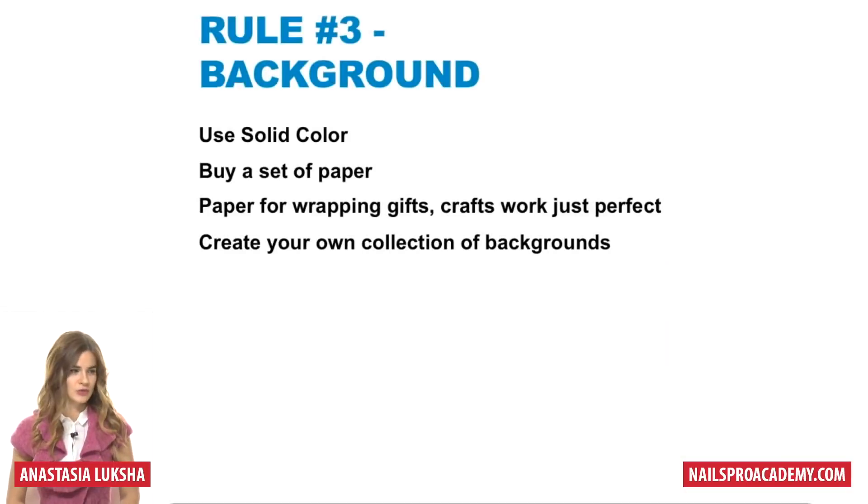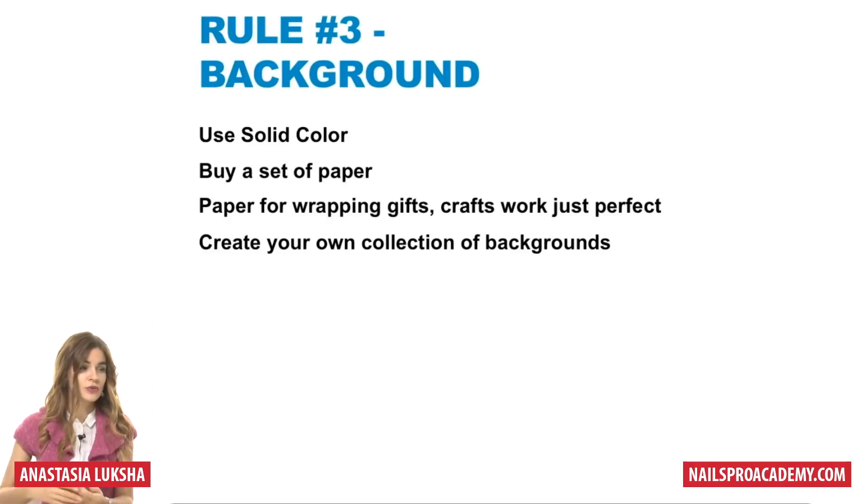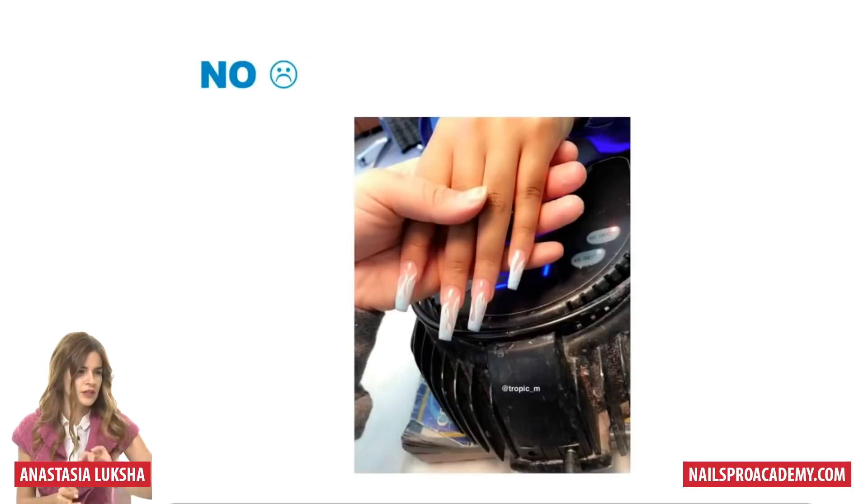Rule number three: background. Use solid color — this is simple. Just take something that is one color and use it. You can buy a set of paper, use paper for wrapping gifts, crafts, and create your own collection of backgrounds. Here's one example.